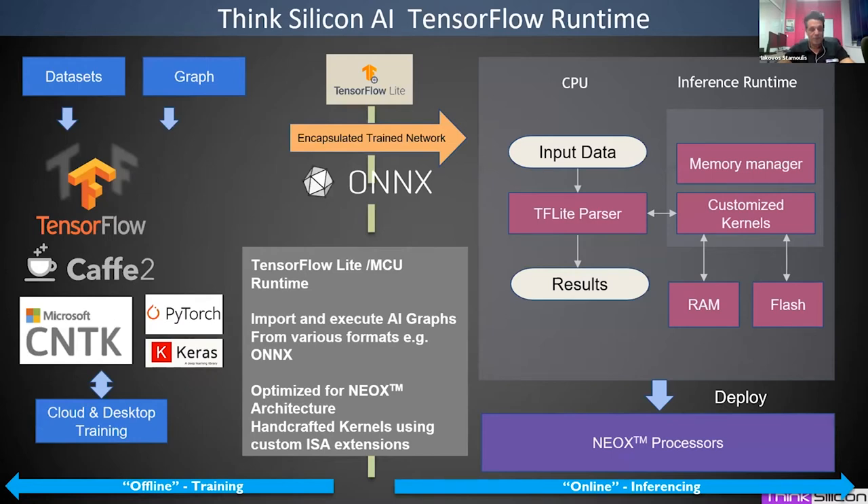The offline steps involve training and optimization: models are created in TensorFlow, Caffe2, or PyTorch, then the AI SDK converts them to the internal format. At runtime on the device, the NeoX runtime parses the network, stores weights in memory, and executes and optimizes inference on the NeoX processor using handcrafted kernels that use the custom ISA extensions mentioned earlier.